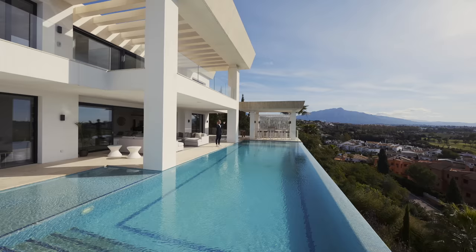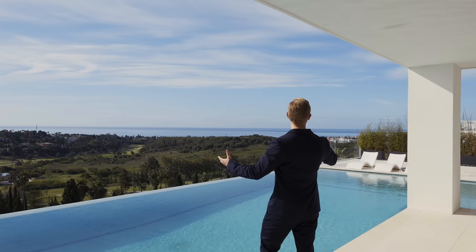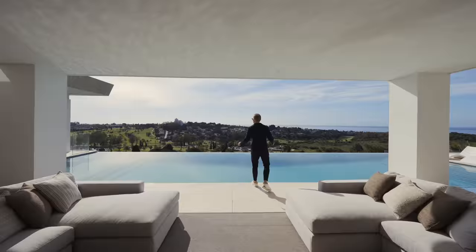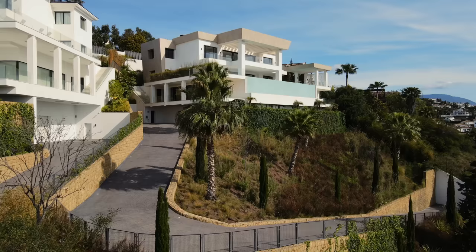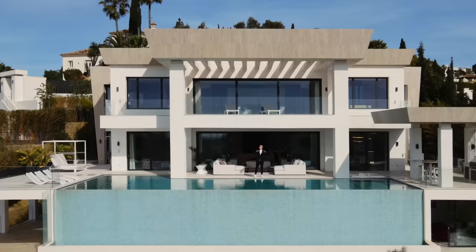Enjoying the most impressive views from the hilltop, we've got gorgeous La Concha, beautiful views to the golf course, and of course unbelievable views to the Mediterranean Sea — all of this right from your swimming pool and your living room. The plot is two and a half thousand square meters with a beautiful driveway, the house is built over one thousand five hundred square meters, with seven bedroom suites and stunning architecture. Are you ready? Let's go!